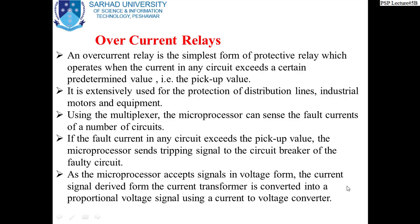When we go to the block diagram, you will see how this works. If the fault current in any circuit exceeds the pickup value, the microprocessor sends a tripping signal to the circuit breaker of that faulty circuit only — all other circuits remain in service. Only one circuit breaker will be operated. So it is one microprocessor controlling all the circuits, and if the current in any circuit exceeds the pickup value, that signal is sent to the circuit breaker of that particular faulty circuit.